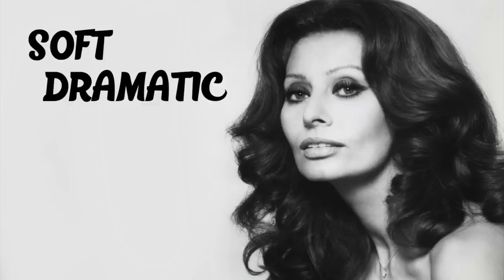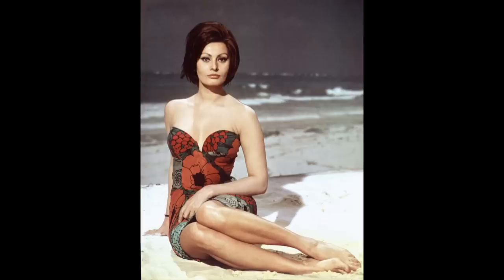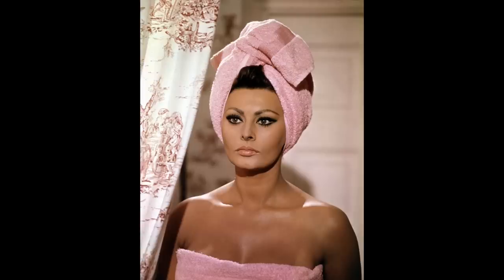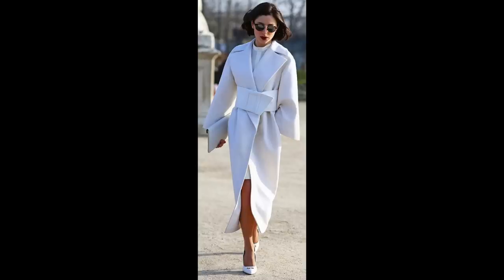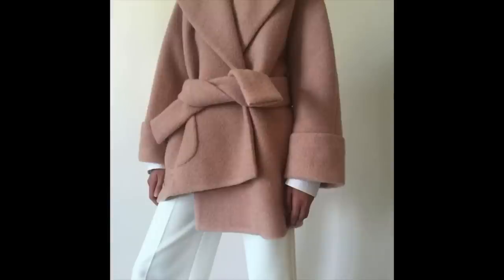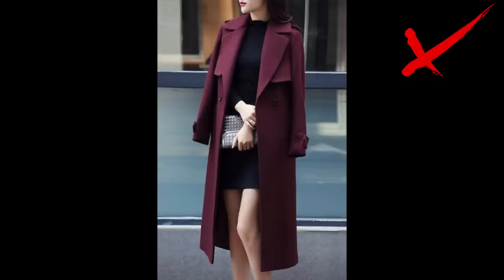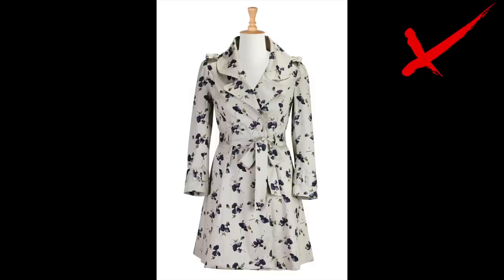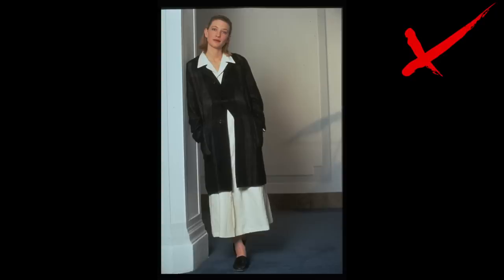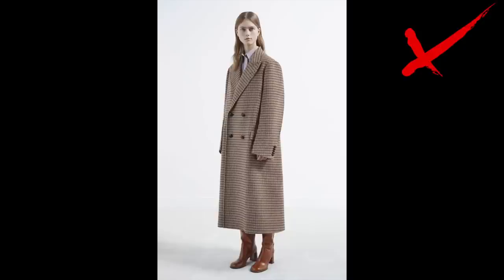If you are Soft Dramatic — you look tall and curvy and maybe fleshy, with large bones and full or exotic facial features — long rounded lines work well for you. Draped fabrics, soft draped details, lapels, and pockets look amazing. It should look like you wrapped your luxurious curves into a big blanket. Be careful with sharply tailored coats — they can make you look heavy. Delicate and fussy coats can look separate from you; they are more for petite women, so choose bigger elements. Also be careful with wide, unconstructed and shapeless coats, as they can blur your silhouette.